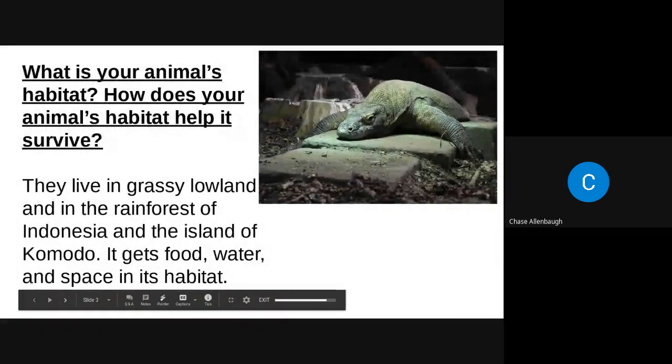What is your animal's habitat, and how does your animal's habitat help it survive? They live in grassy lowlands and in the rainforest of Indonesia and the island of Komodo. It gets food, water, and space in its habitat.